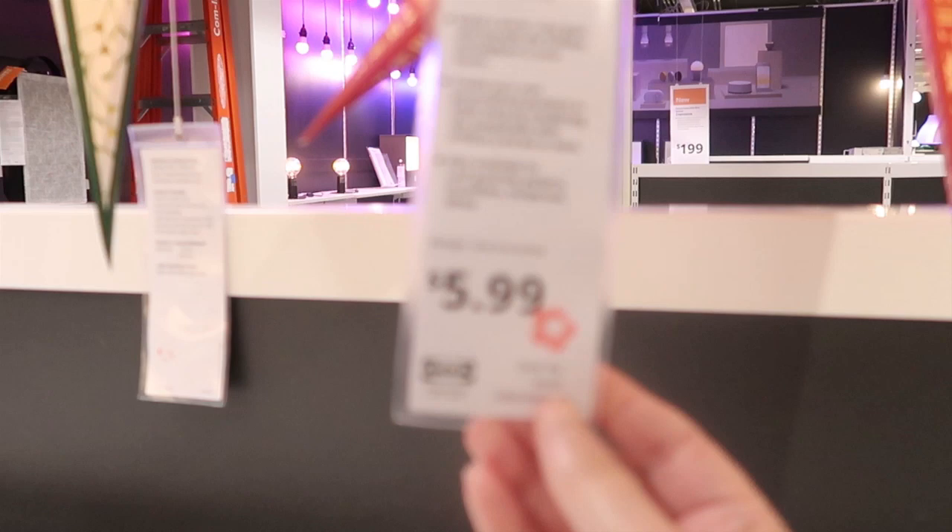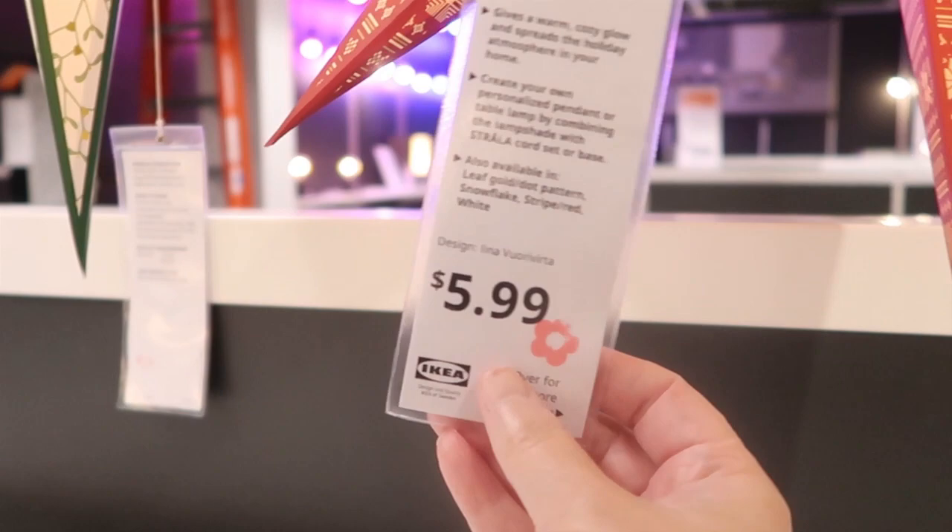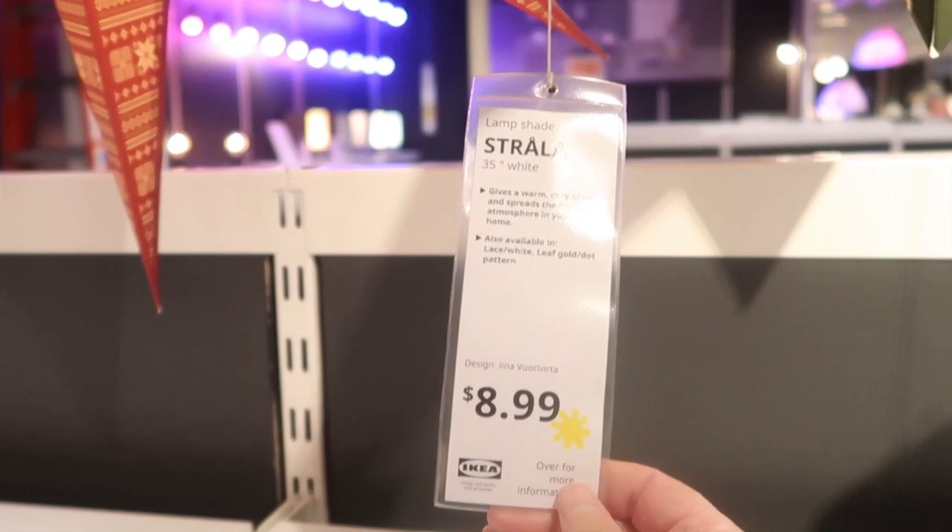I started off by popping into the marketplace and I made my way to the lighting section, where I came across these paper lanterns. I thought I would show these to you — these are also part of the winter or holiday section that they have.